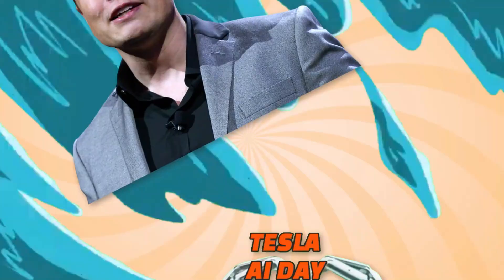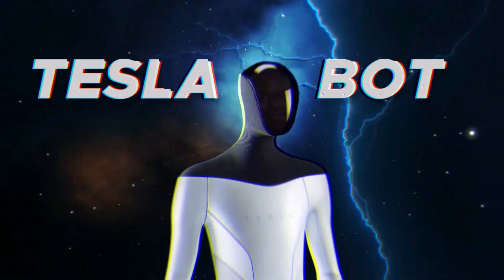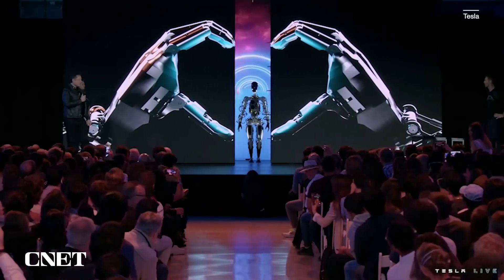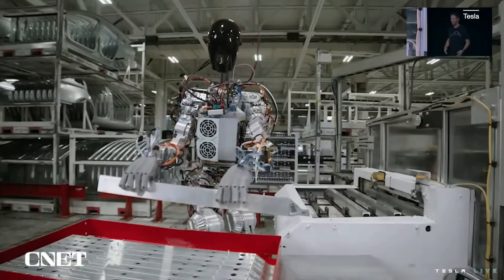Elon Musk made a big splash at Tesla AI Day 2022 by introducing the world to the first iteration of the Teslabot, a wobbly but fully functioning humanoid robot. The robot was brought out on stage and showed off its skills, including carrying a box, watering a plant, and even lifting a small piece of metal.